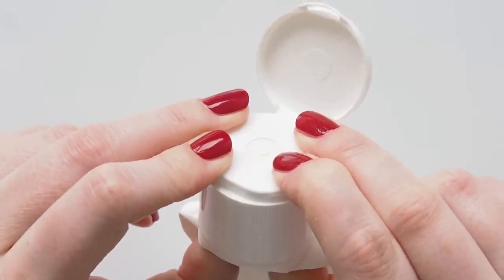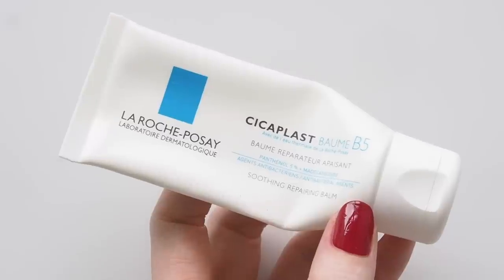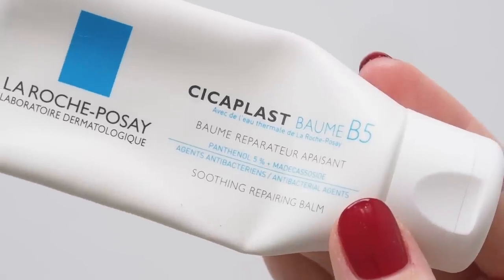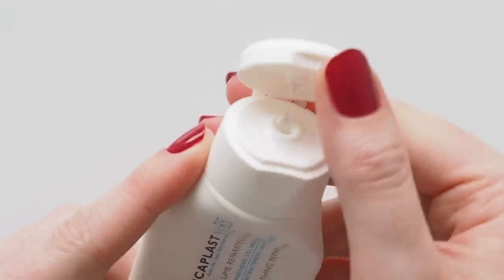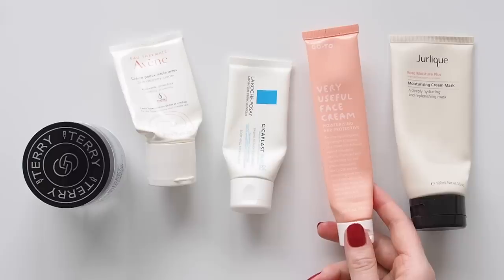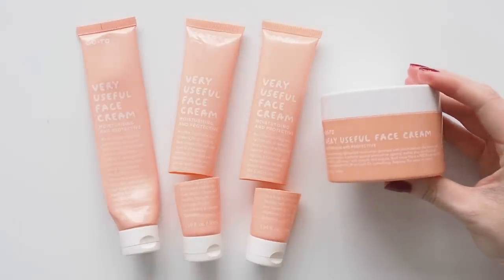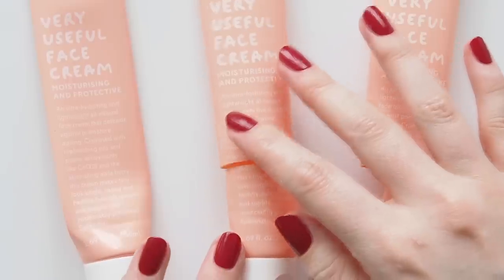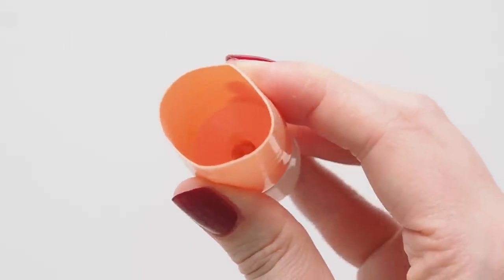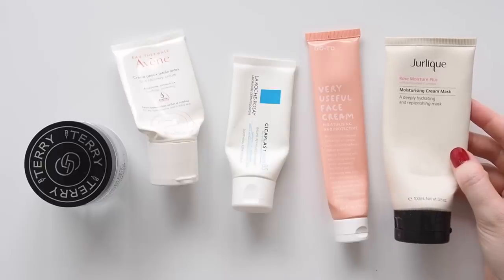For heavier skin barrier repair, La Roche-Posay's Cicaplast Balm B5 is the best. Sometimes I use this in place of moisturiser to calm my skin if it's angry or irritated, massaging in a light layer to wake up to smooth skin. The evening moisturiser I finish more than any other is GoTo Very Useful Face Cream — since 2014. Once a winter moisturiser, I use it all year round now, a thicker cream that feels really nourishing but not too heavy. And sneaking in a hydrating mask too.